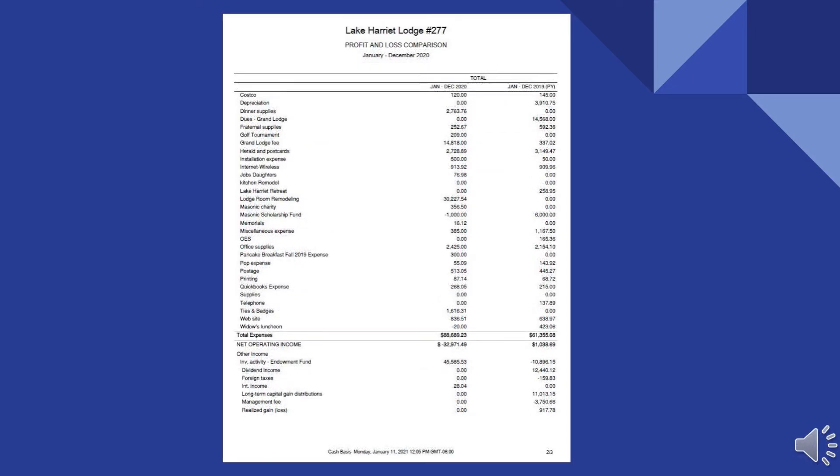The key items on page two of the profit and loss are the lodge room remodeling. That was not something we budgeted for, but we made the decision to do it and took money out of the endowment fund, so it's not income. Our expenses are going to be about $30,000 higher than last year. On the Masonic Scholarship Fund, we didn't give any out this year, and actually one of our students gave the money back — that's what the $1,000 is for. We're holding that there.